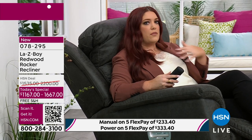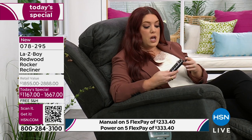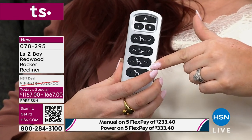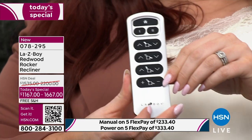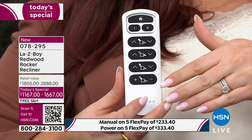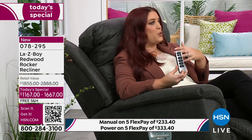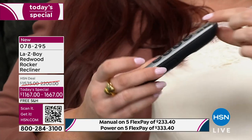LazyBoy prides itself on not only quality but innovation. You actually have four different motors in this chair — each function I just walked through is controlled by a separate motor. It's not like the airbag lumbar in your car; this is an actual motor adjusting it for you. And when I want to get up, I hit the home button and it brings me right back to a sitting position.